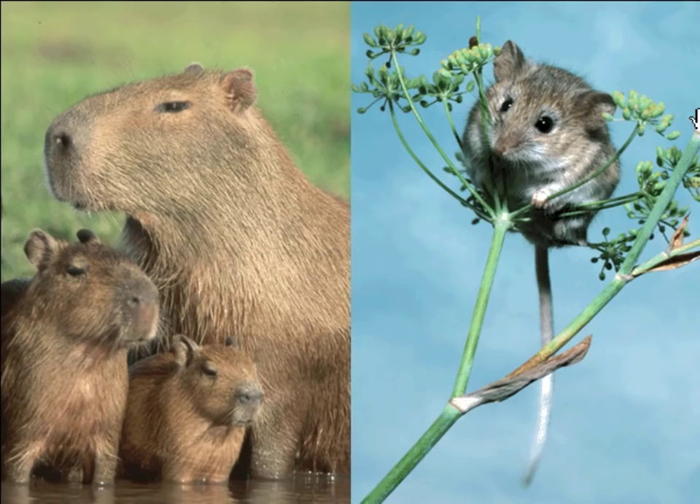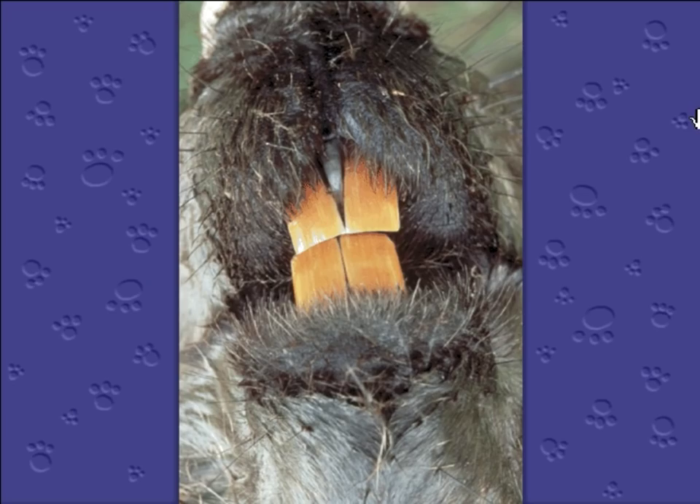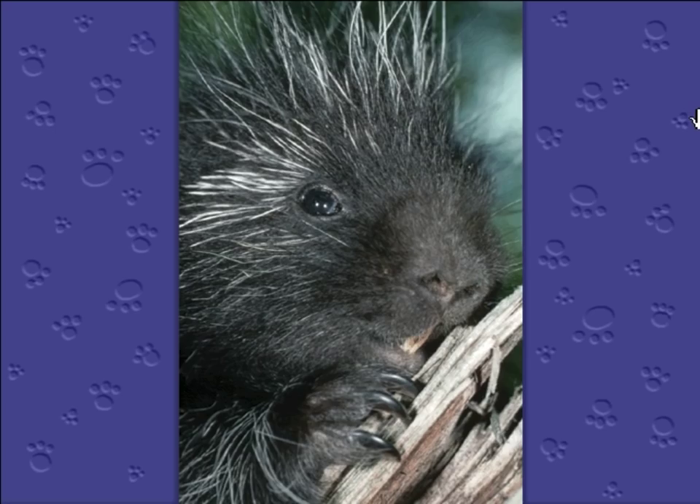So what makes both of them rodents? It's their teeth! Look at them on this beaver. All rodents have big front teeth called incisors — two on the top and two on the bottom. The curious thing about rodents' teeth is they keep growing and growing and growing. So rodents like this porcupine chew on hard things like nuts and wood to keep their teeth sharp, because without all that gnawing, their teeth would grow right out of their heads.